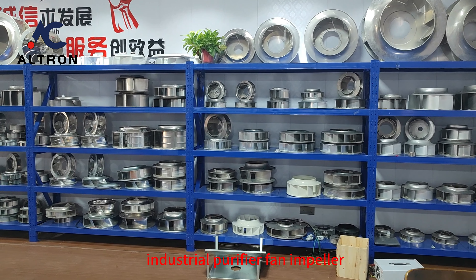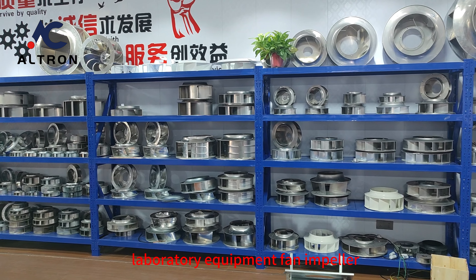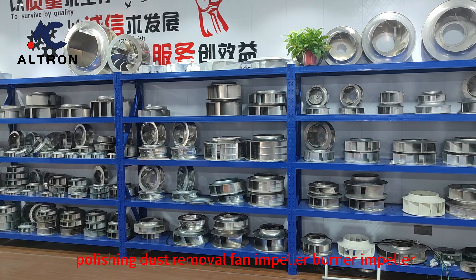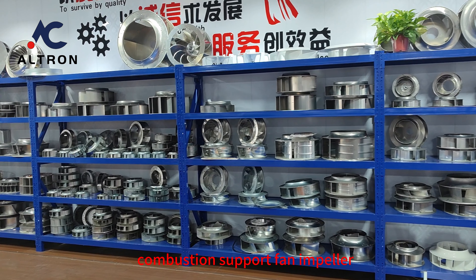Industrial Purifier Fan Impeller, Fresh Air Fan Impeller, Laboratory Equipment Fan Impeller, Polishing Dust Removal Fan Impeller, Burner Impeller, Electric Sweeper Impeller, and Combustion Support Fan Impeller.